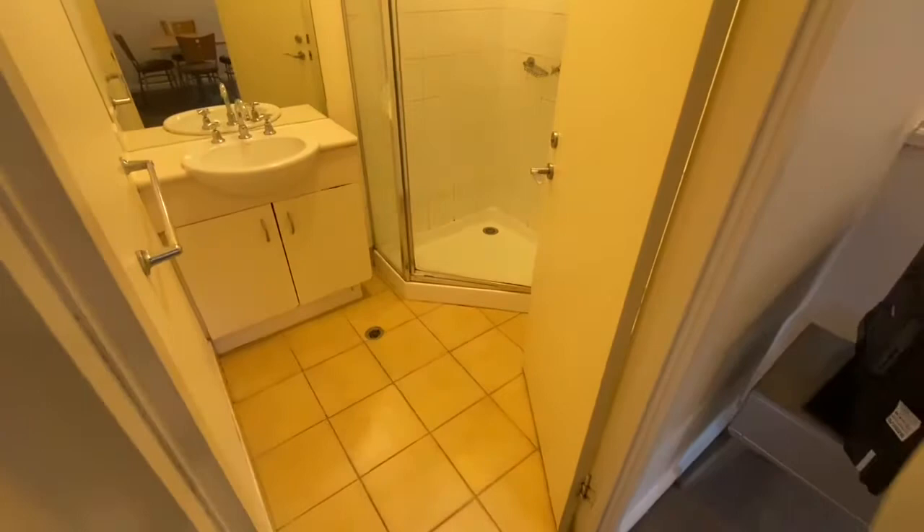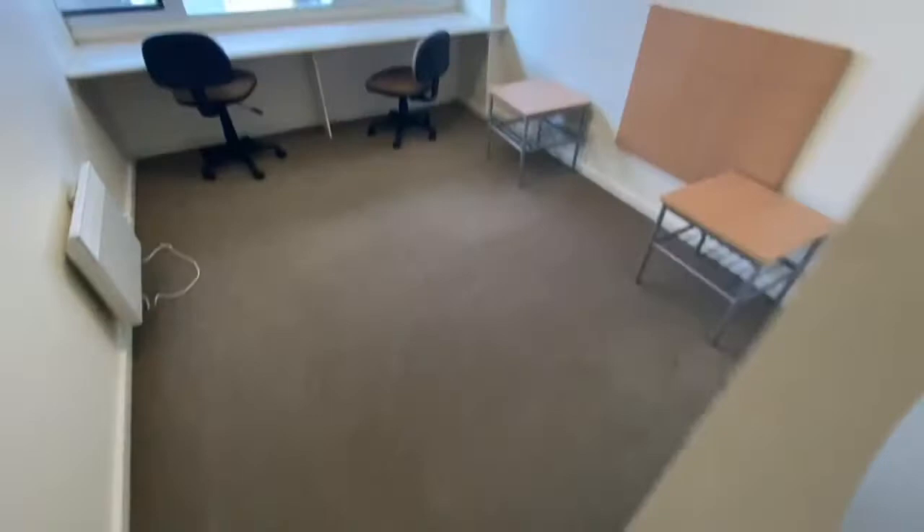Generous shower, and of course the toilet is just behind the main door there.